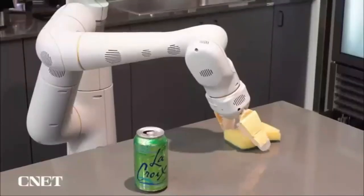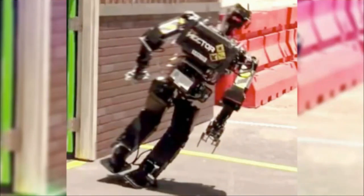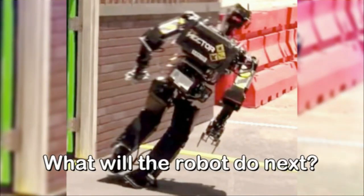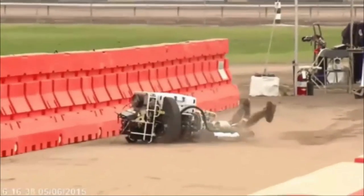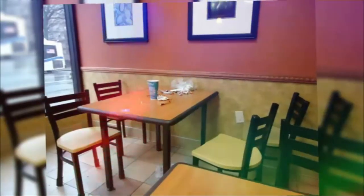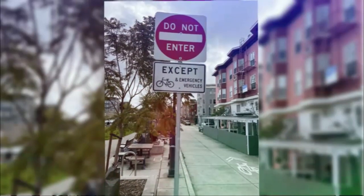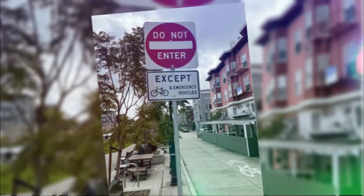PaLM-E can also recognize and interpret images. For instance, if you show it a picture of a robot falling and ask 'what will the robot do next?', PaLM-E can understand that the robot is falling due to gravity and return the answer 'falling.' PaLM-E was also asked how a robot could be useful in a picture and said 'to wipe it down and put the chair down,' and it was able to read a road sign saying only bicycles were allowed and correctly answered that you could pass on a bicycle.